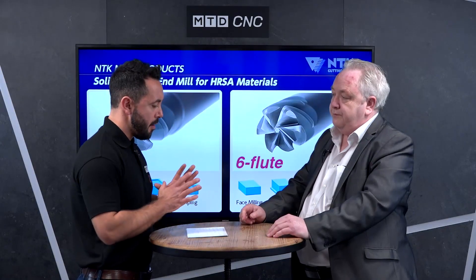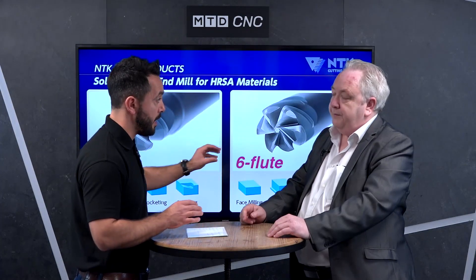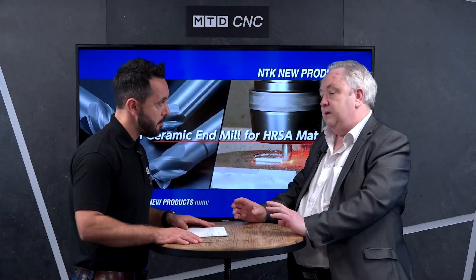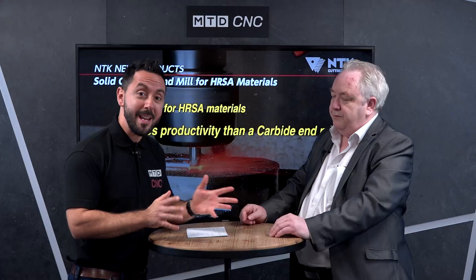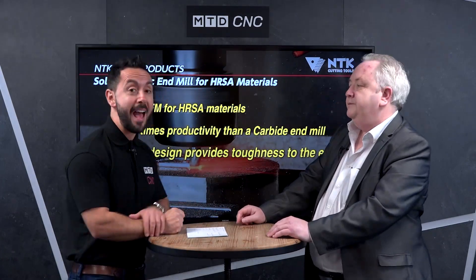Is it safe to say that if you can introduce ceramic end mills to your application, you will see drastic cycle time reductions? Absolutely. We're always very honest with people — if it hasn't had a transformational effect on your production, use carbide. If you're looking to save time and money and you're cutting some of these exotic materials, get in touch with NTK.